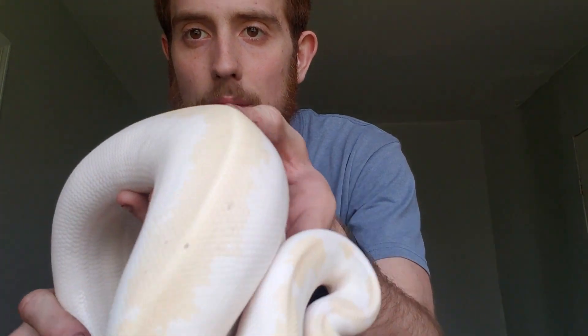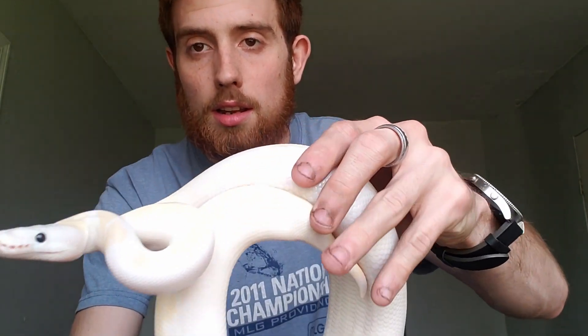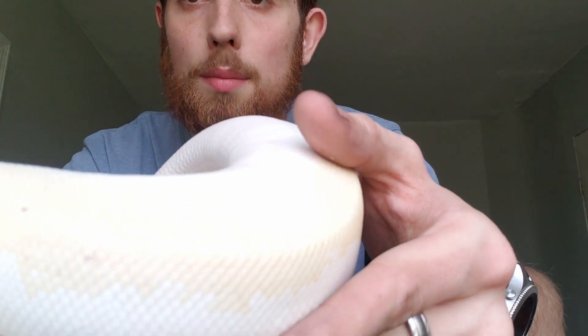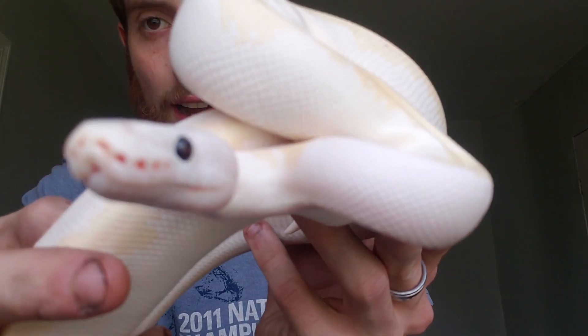Here we go with the black-eyed leucistic. You can just see the amazing white — wow. And here you can kind of see the yellow dorsal striping, and the all-black eyes.